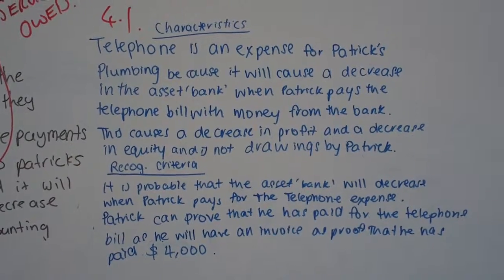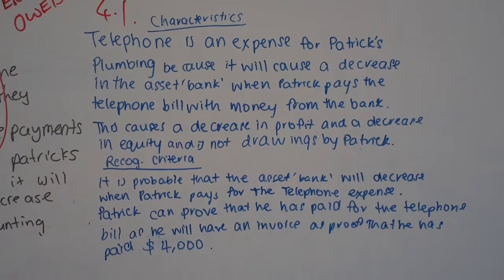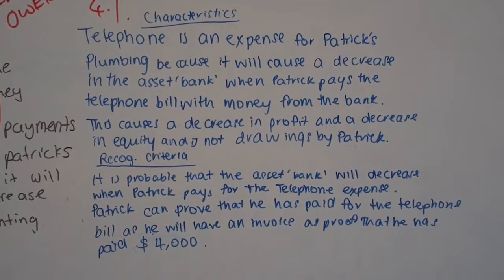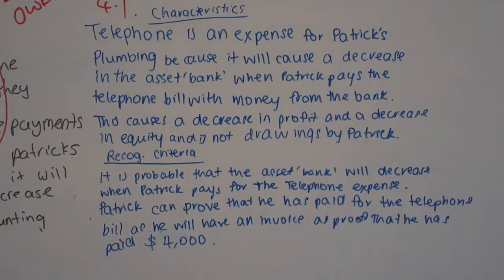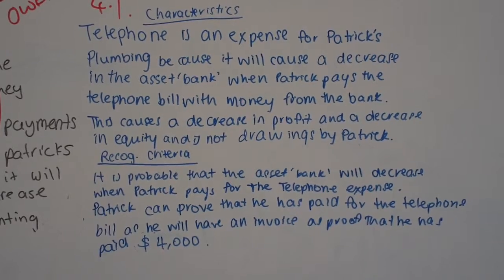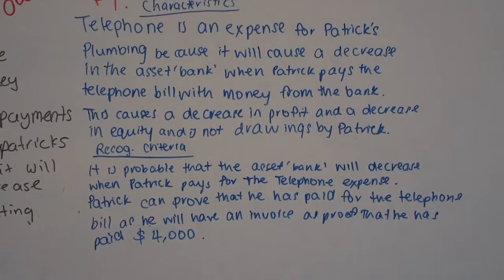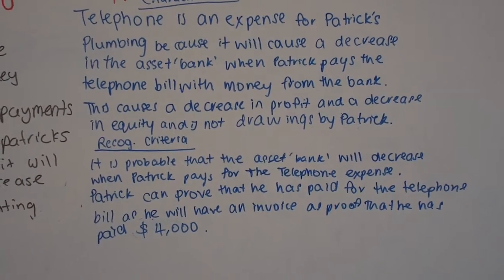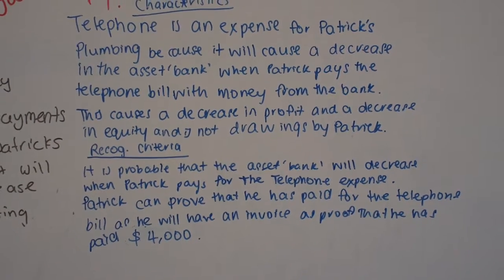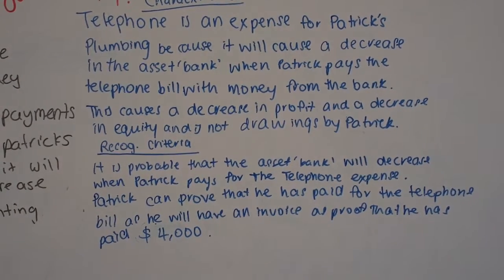Why is the telephone expense an expense? Telephone expense is an expense for Patrick's Plumbing because it will cause a decrease in the asset bank. Be careful about that — if it says telephone paid on credit, you wouldn't say a decrease in the asset bank; you would say an increase in the current liability, which is accounts payable, when Patrick pays a bill. With money from the bank, this causes a decrease in profit and a decrease in equity, and is not drawings by Patrick.